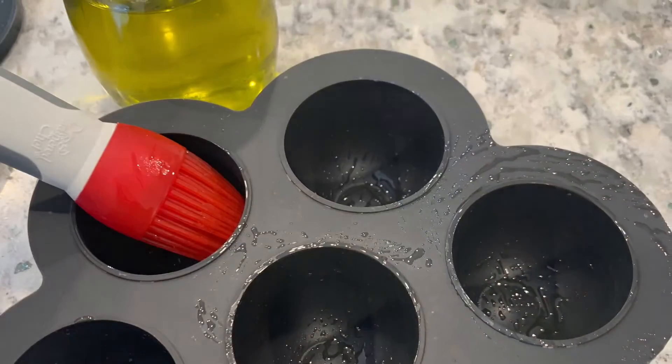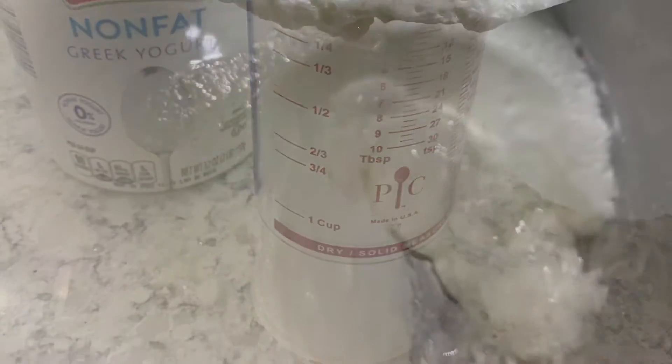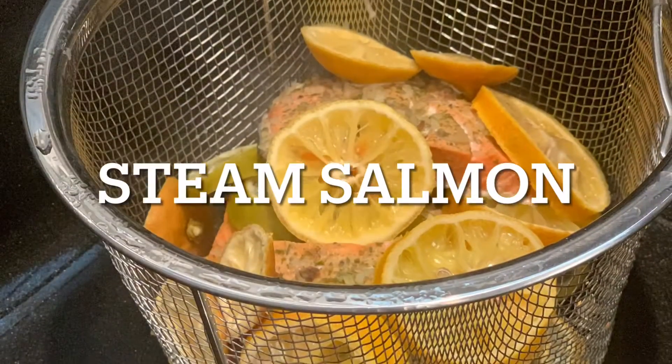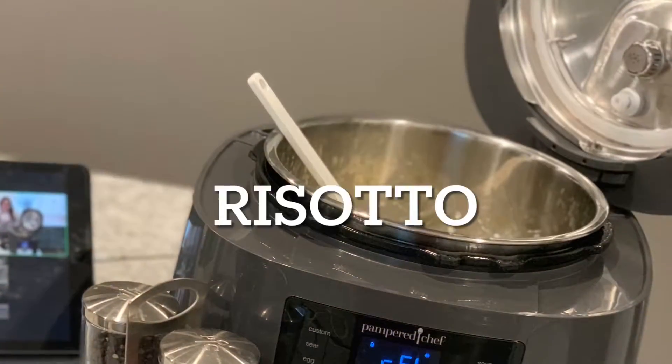Our multi-cooker is a pressure cooker that allows you to cook 70% faster than cooking on the stovetop, while saving you time and energy and retaining more of the nutrients.